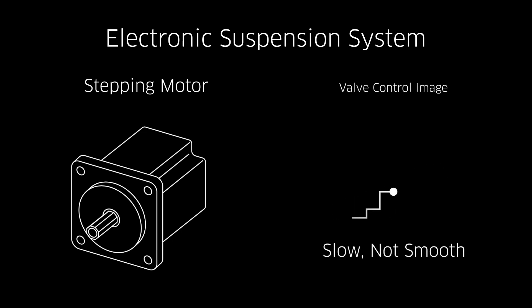With a stepping motor, motion occurs in steps, which isn't smooth, and the inherently slow action due to the system's construction delays responsiveness — both making precise control difficult.